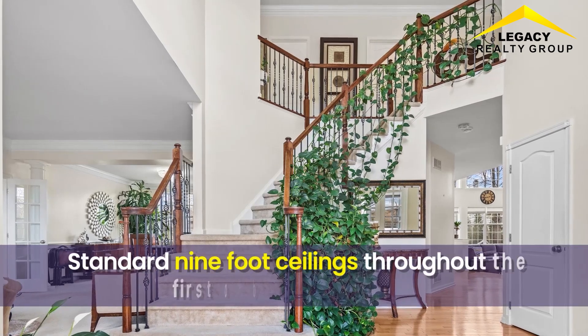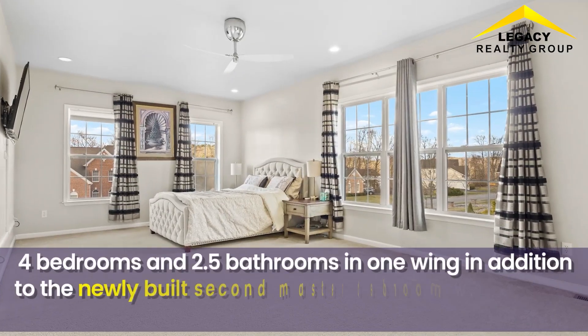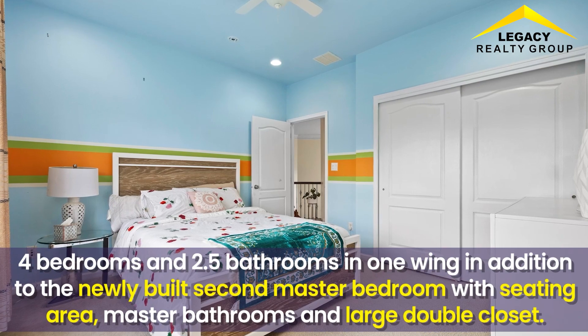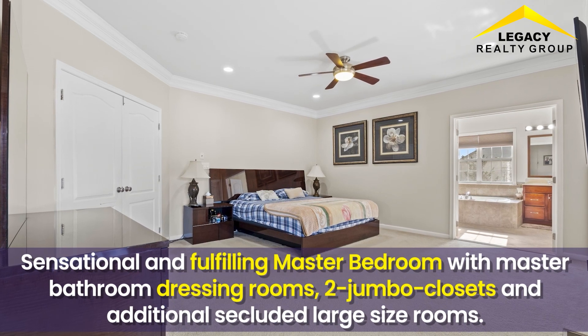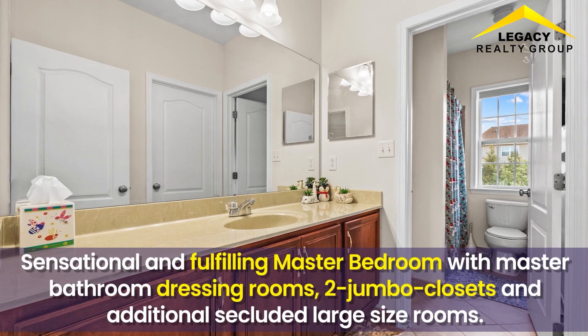Standard 9-foot ceilings throughout the first and second floors. There are 4 bedrooms and 2.5 bathrooms in one wing, in addition to a newly built second master bedroom with seating area, master bathroom, and large double closet. A sensational and fulfilling master bedroom suite features master bathroom dressing rooms, two jumbo closets, and additional secluded large-size rooms.